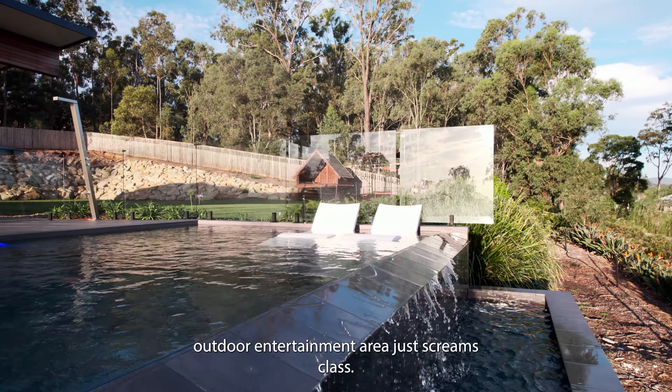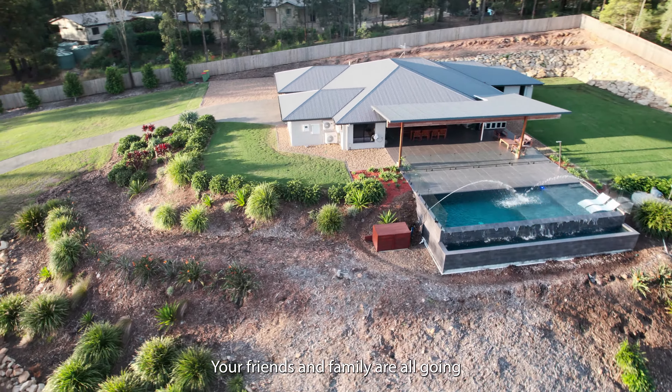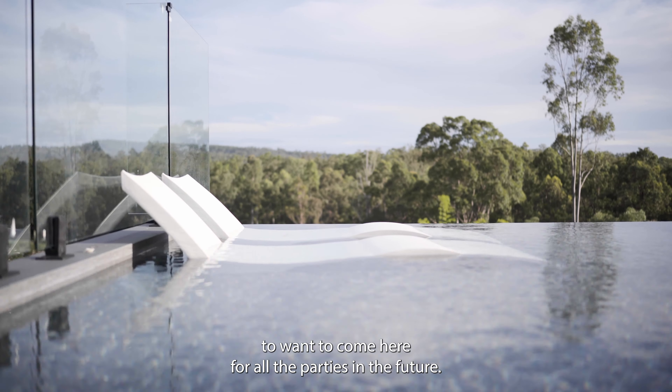This impressive outdoor entertainment area just screams class. Your friends and family are all going to want to come here for all the parties in the future.